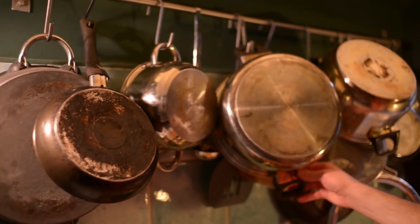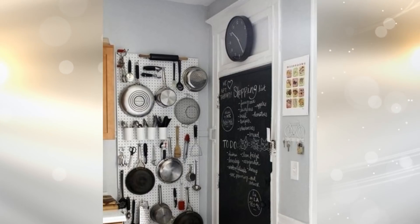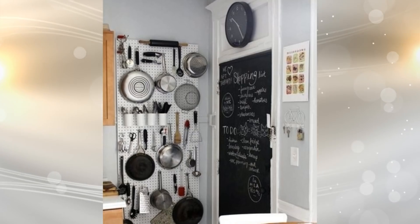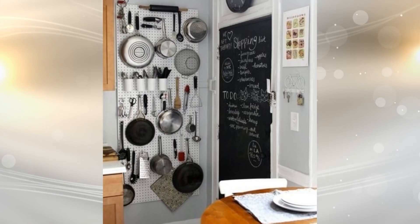4. Another way to save some space is by storing your pots and pans on your kitchen wall. If it's a small space, you can hang your pots vertically. But if you have a longer wall, you can hang your pots across the wall up high.